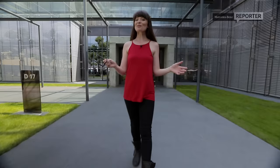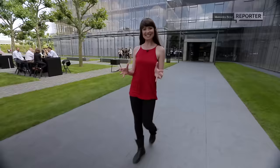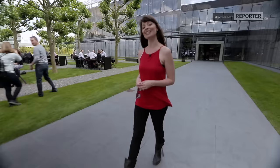Hello and welcome to Metzingen. I'm Tori, your MB reporter, and today I'm bringing you yet another world premiere. The Mercedes-Benz GLC, which is the second generation of mid-range SUVs, is preparing for its market premiere in September.